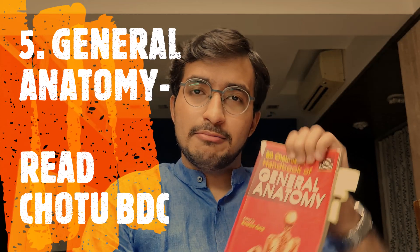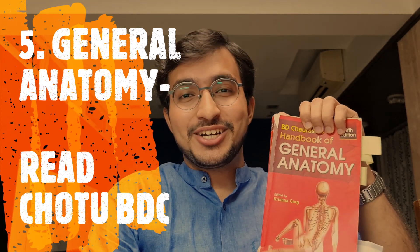Next is general anatomy. Either nobody reads it or they read it very late. The concepts are actually very simple, and the book for it is BDC again — though we informally call it 'chotu BDC.'